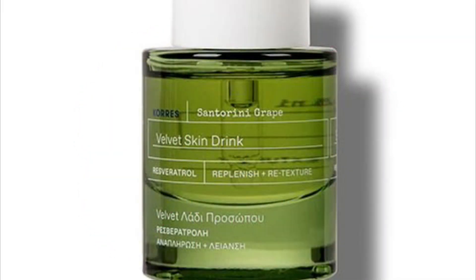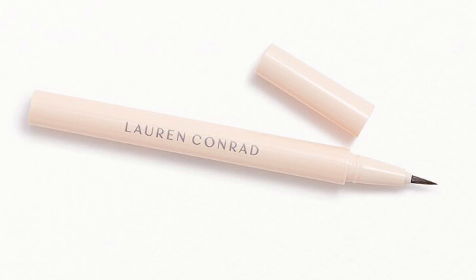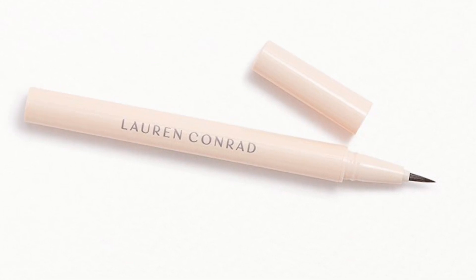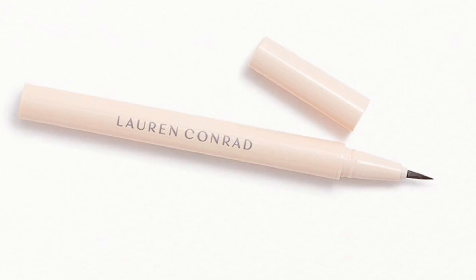Next up we have the Santorini Grapes Vivid Skin Drink by Karaz — a multitasking treatment that blurs imperfections, smooths skin texture, and replenishes the skin with an awakening hydration. This product retails for $48. Let me know what are your thoughts on it.